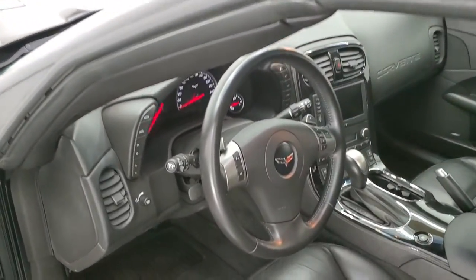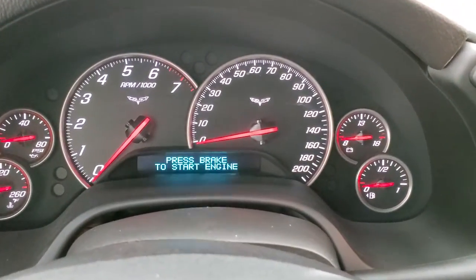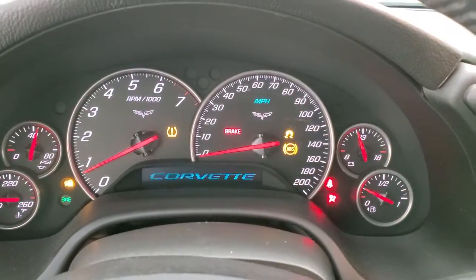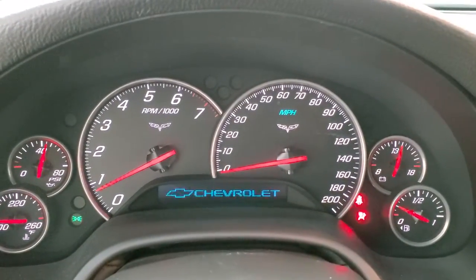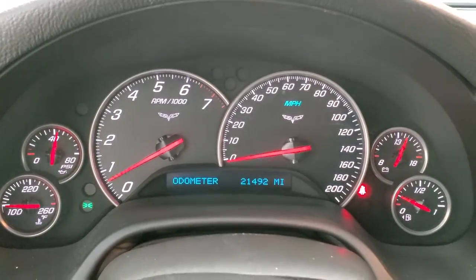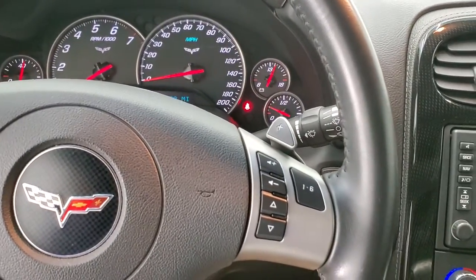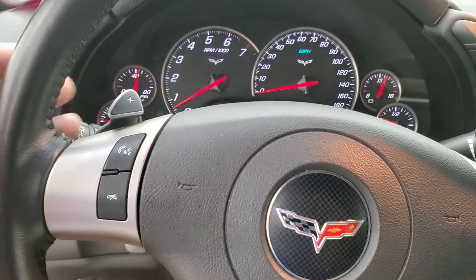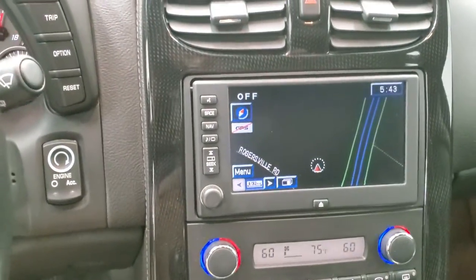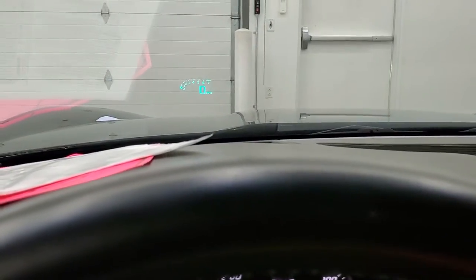We'll hop inside. It has 21,492 miles. The instrument cluster is very nice and clean. It comes with the leather-wrapped steering wheel, audio controls on the right, Bluetooth, and paddle shifters. It has push button start, information center controls, and a heads-up display, which you can see in the windshield right there.